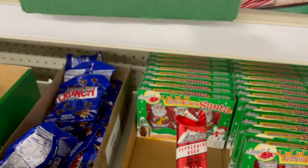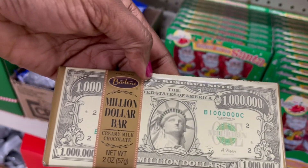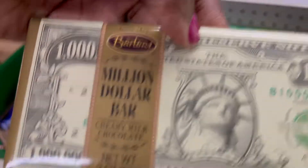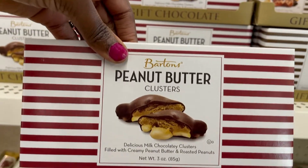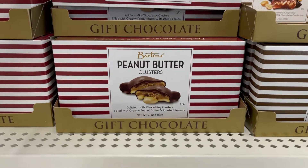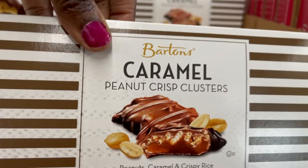You also have your snap bar, peppermint flavor, and your money chocolate. I like this because of the money look-alike packaging. Over here we have the peanut butter clusters — looks like peanut butter and milk chocolate. And they have the same thing in caramel. This one is the caramel.